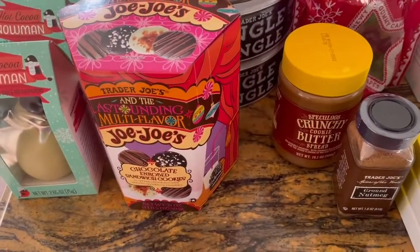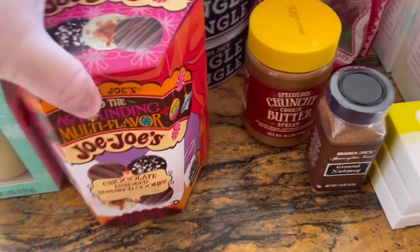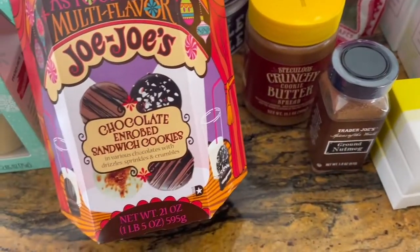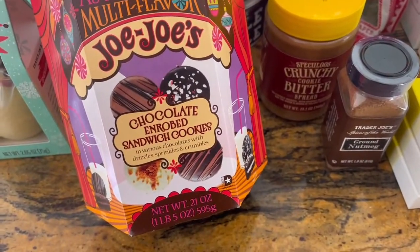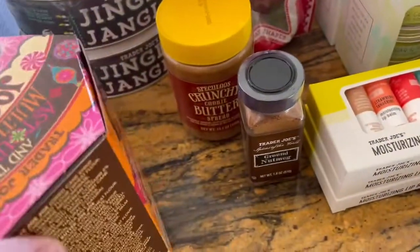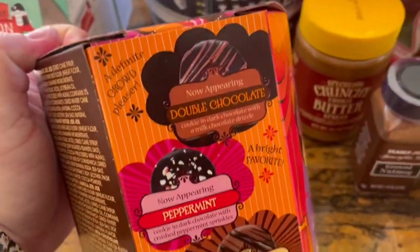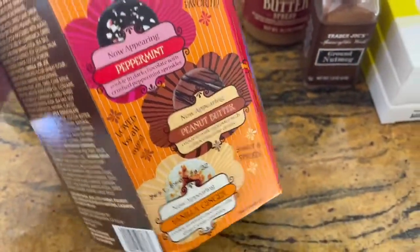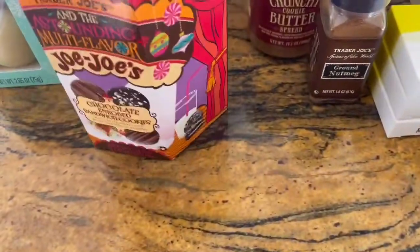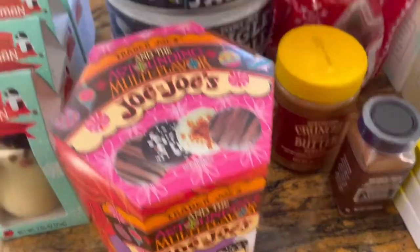Next, we have these astounding multi-flavor JoJos. The box just spoke to me — it's got various chocolates with drizzles, sprinkles, and crumbles. It has a double chocolate, a peppermint, a peanut butter, and a vanilla ginger. I only got one box of that because we're not huge JoJo fans, but why not, right?